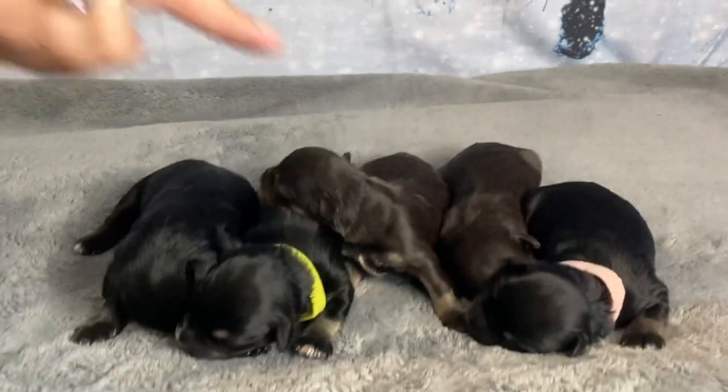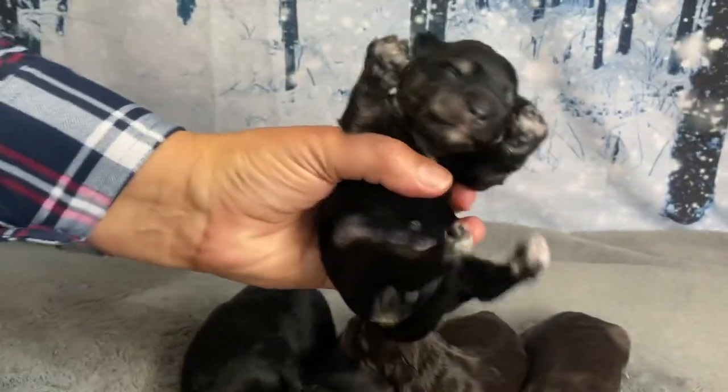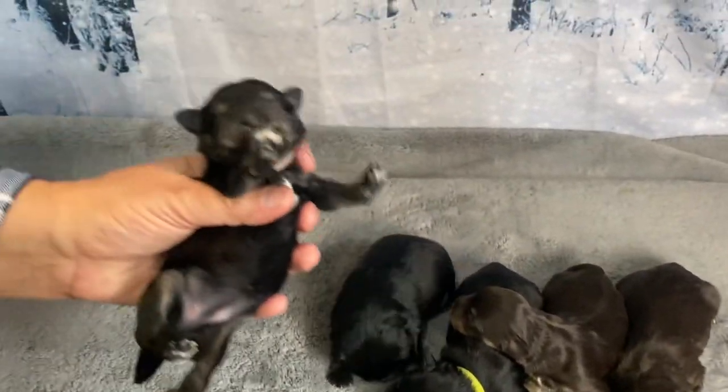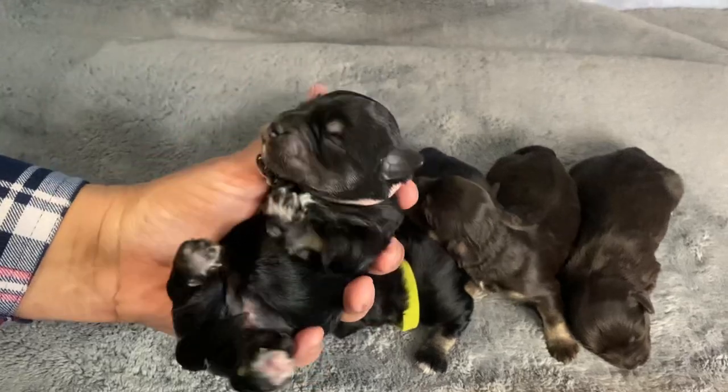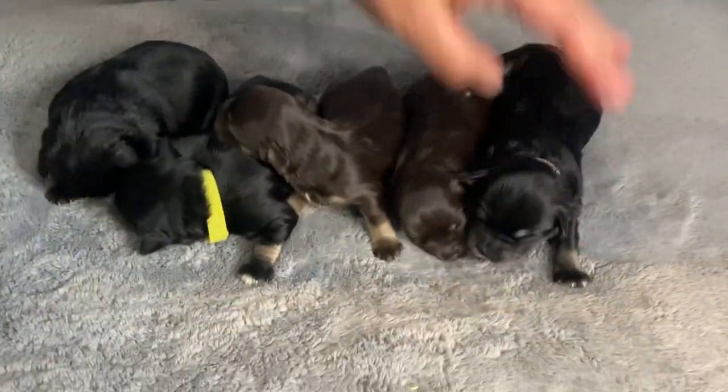The first puppy is wearing the pink collar. This is a black and silver girl, and this is Hannah. She's going to look like mom.